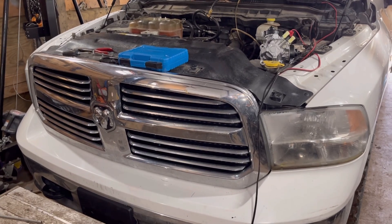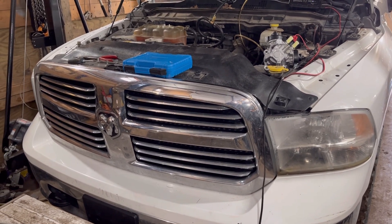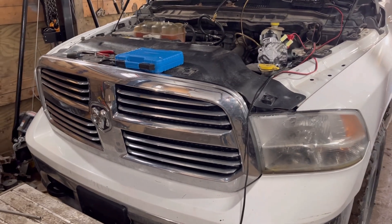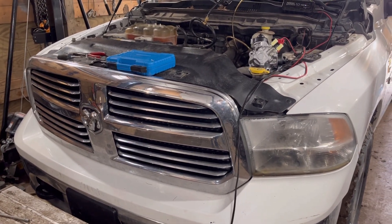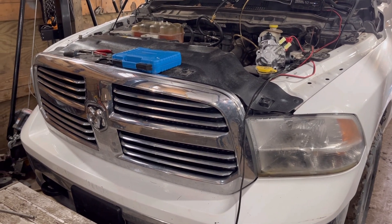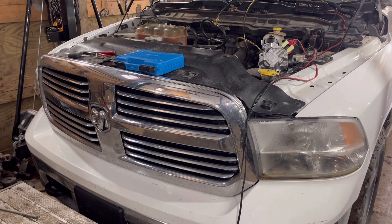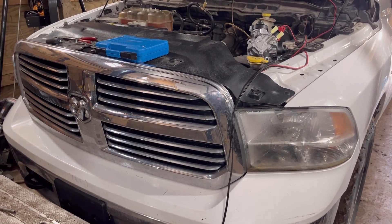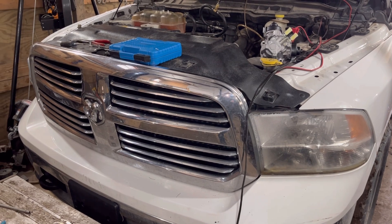Today I'm working on a 2014 Ram EcoDiesel. This truck has 207,000 miles on it. I'm going through the motions of troubleshooting a no-start condition — the truck cranks over but does not fire up, it doesn't even attempt to. From what I've already checked out, I believe it's the injection pump, or the high-pressure pump, on the engine.